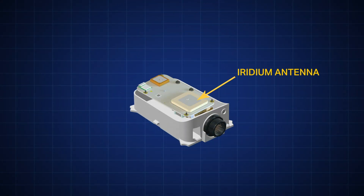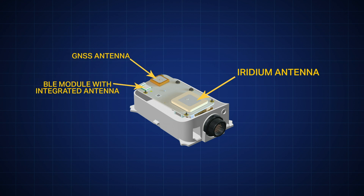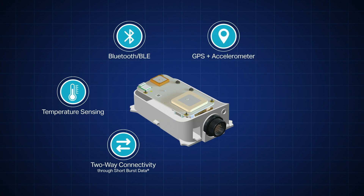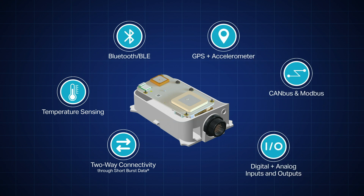Featuring ruggedized hardware and an embedded antenna, Iridium Edge Pro is a smart platform with a range of industry-standard sensors and inputs.